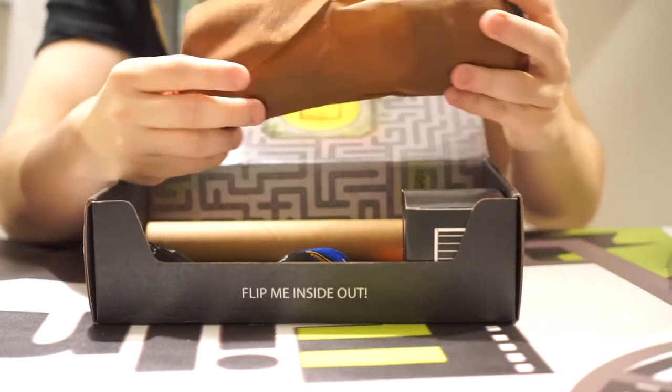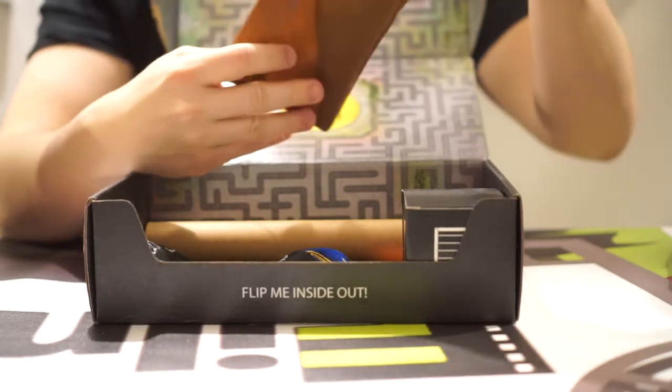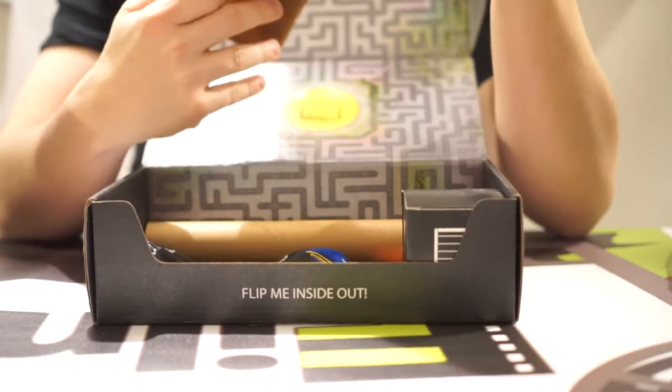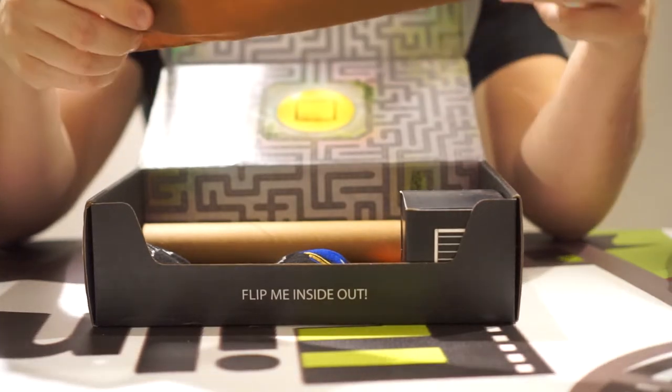What is this? Loot Crate Chronicle — looks like it's a 1.5 scale flocky drink mug. Let's see inside.